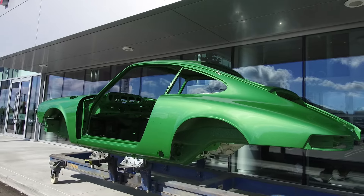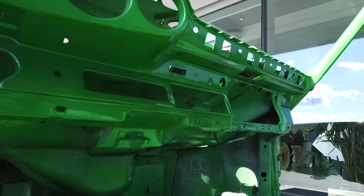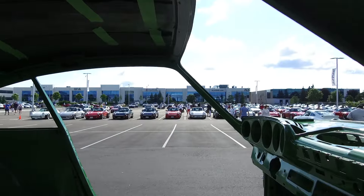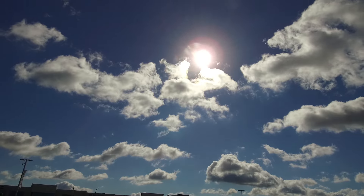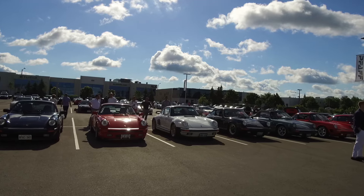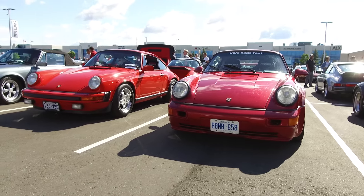FAF now officially has a classics division, so this is a customer's car that is being restored from the ground up. Very cool that they rolled out the body dolly for display — can't wait to see this car when it's finished. Look at that green though, so sick.